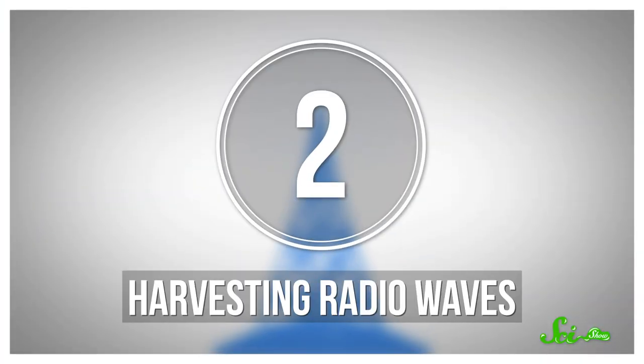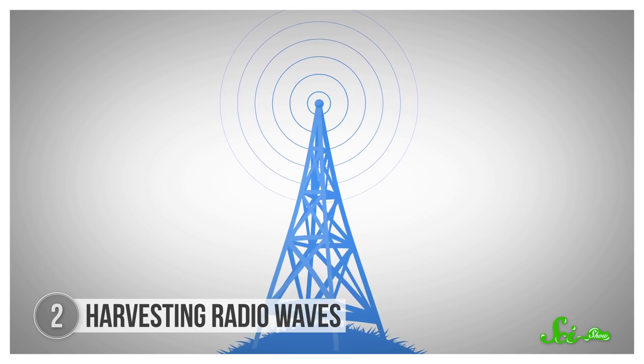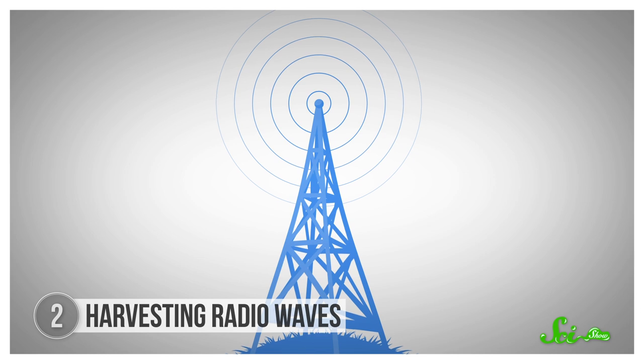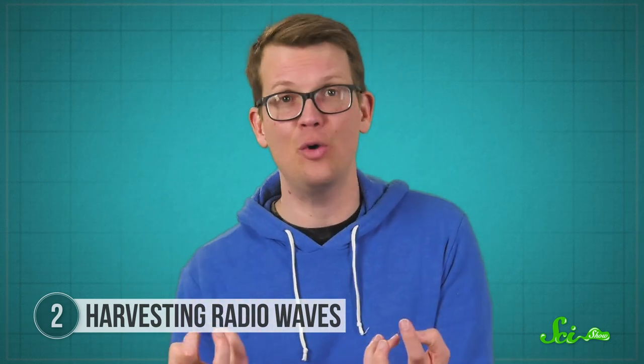For many alternative energy proposals, a major obstacle is the need to build lots of infrastructure at massive costs. But there's one kind of human infrastructure that's already virtually everywhere on Earth: radio waves. From your favorite radio station to the Wi-Fi router on your desk and the cell tower on the block, radio waves are already everywhere we are. And as a form of electromagnetic radiation, every radio wave carries energy that we can snatch right out of the air.